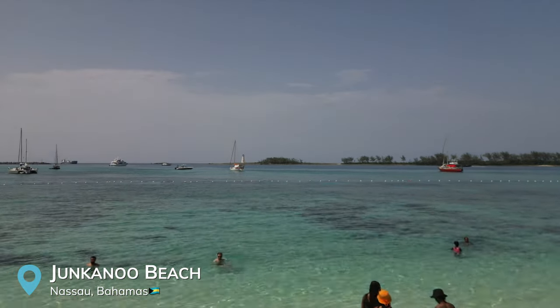We just made it to the most popular beach here in Nassau, Bahamas. It's the closest one to the cruise port as well. It is Junkanoo Beach.